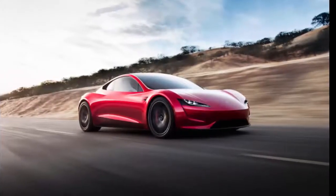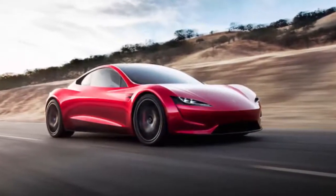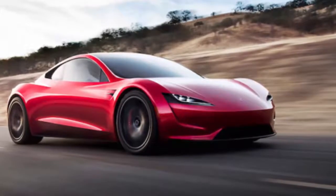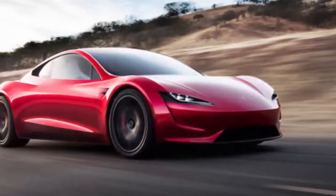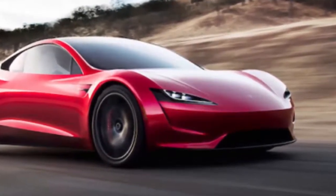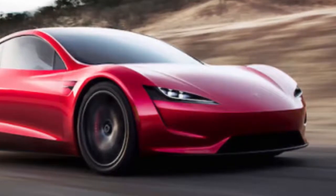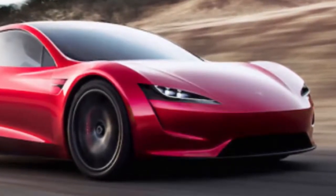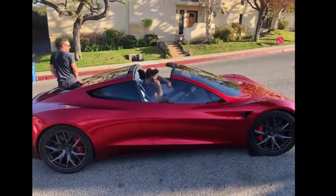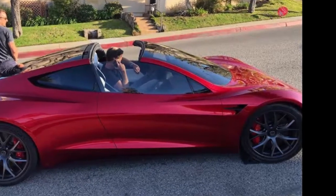When Tesla had its Tesla Semi unveiling event last November, Elon Musk pulled off his best Steve Jobs impression with a one-more-thing announcement that completely caught everyone in attendance off guard. Musk introduced a next-gen Roadster that no one saw coming, having it dramatically drive out from the back of a Tesla Semi. Tesla's next-gen Roadster can go from 0 to 60 mph in just 1.9 seconds, impressively faster than a Bugatti Veyron and any other supercar. Musk boasted it will be the fastest production car ever made.